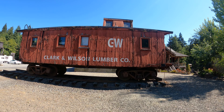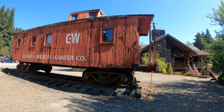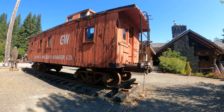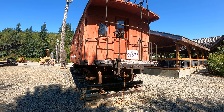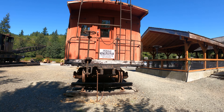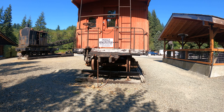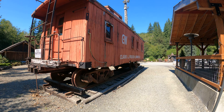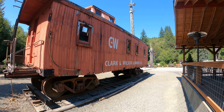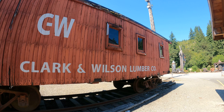Looks like it's pretty good condition except for the paint peeling off. We're not allowed to touch — there are signs saying do not touch, do not climb, do not play. Kind of interesting chain there. It doesn't have a coupler at this end. Well, it's a caboose, I guess it does need a coupler at both ends.